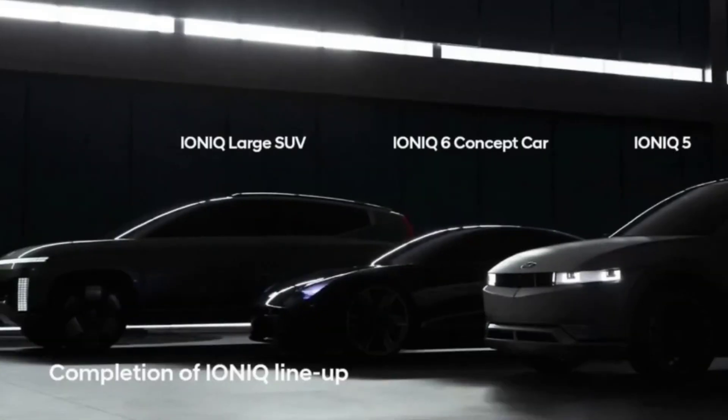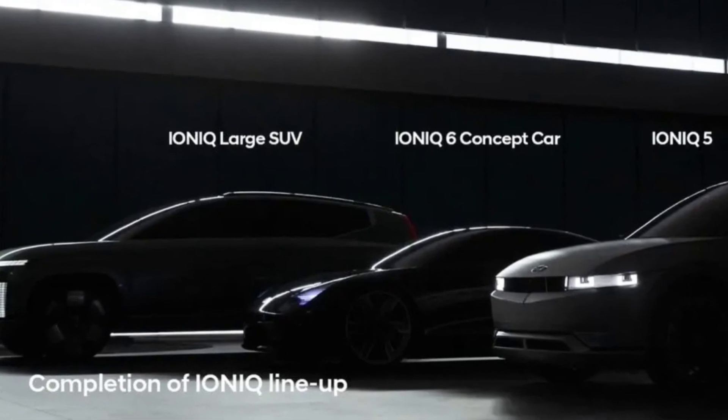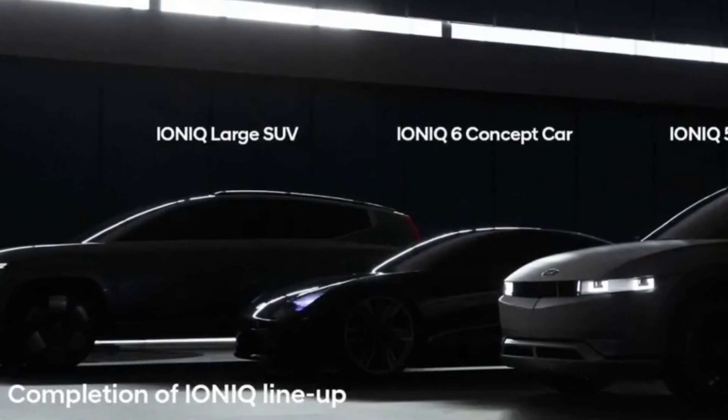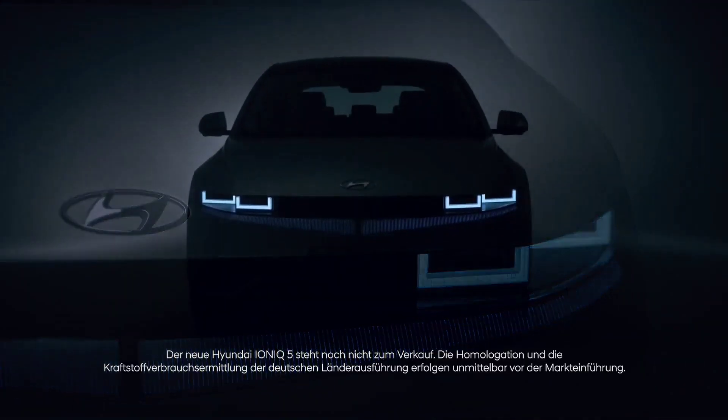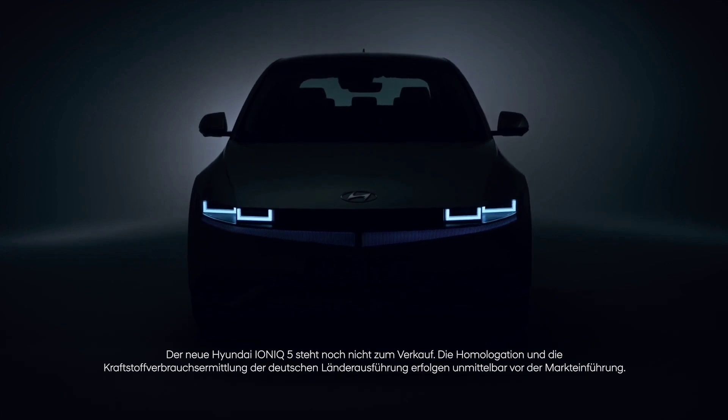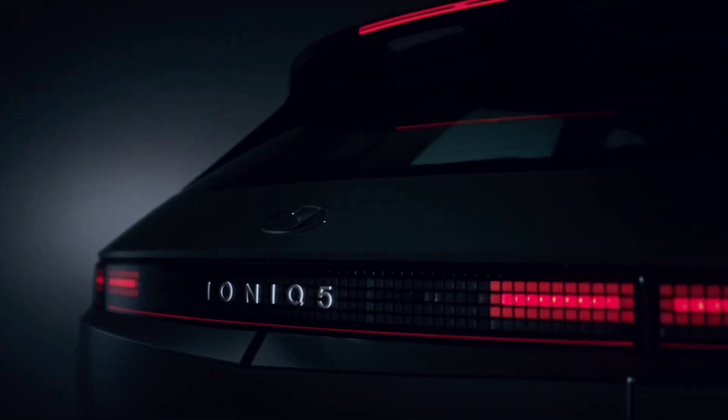The IONIQ 7 offers a range of more than 483 km (300 miles). The company also revealed that the all-wheel-drive version will use a dual-motor setup with a combined output of 308 horsepower.